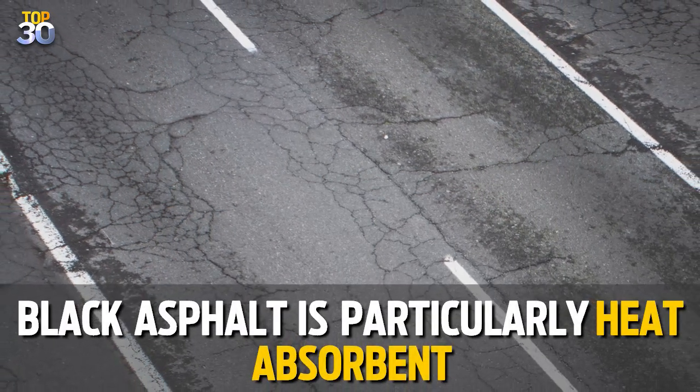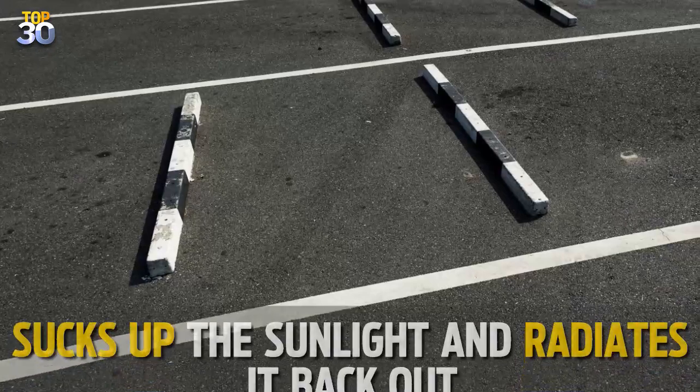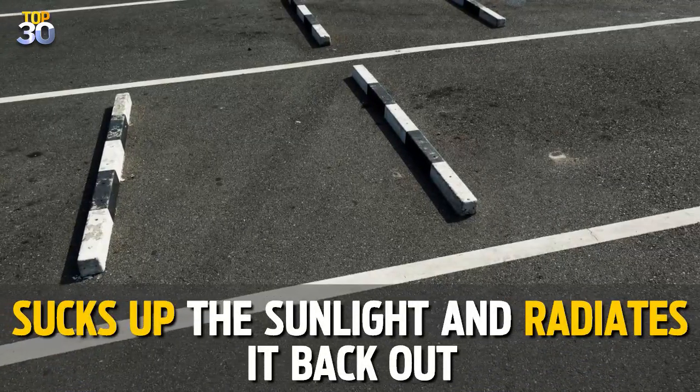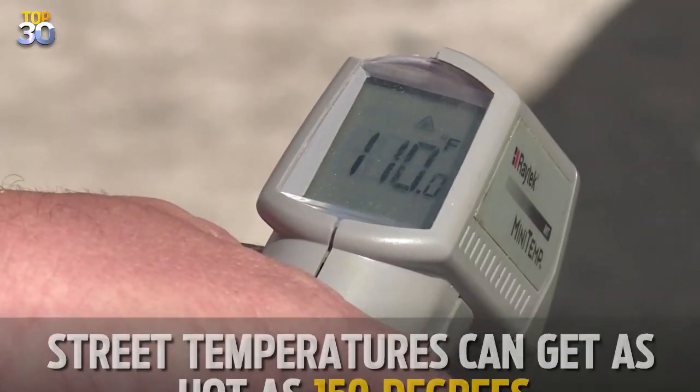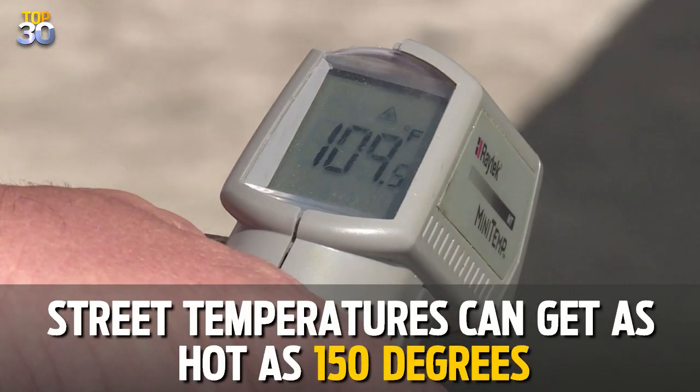Typical black asphalt is particularly heat absorbent. The pavement sucks up the sunlight and radiates it back out, making the surface hotter than surrounding areas. Street surfaces can get as hot as 150 degrees.